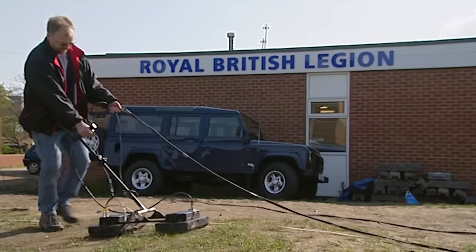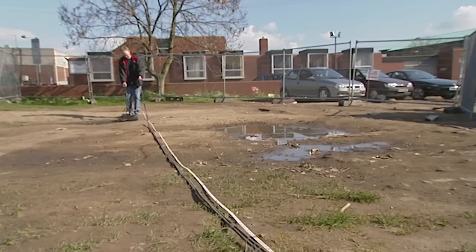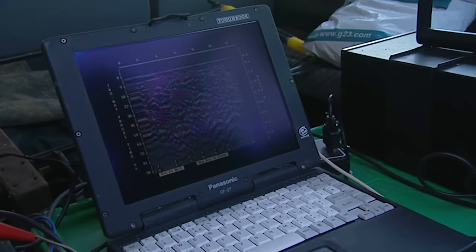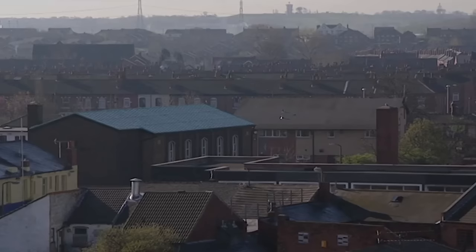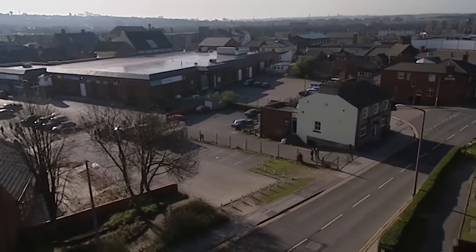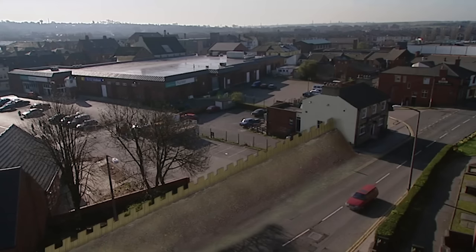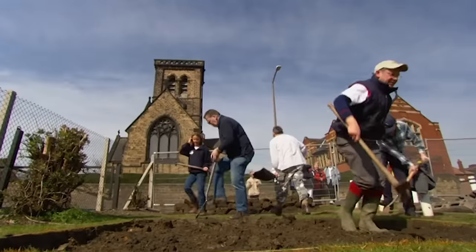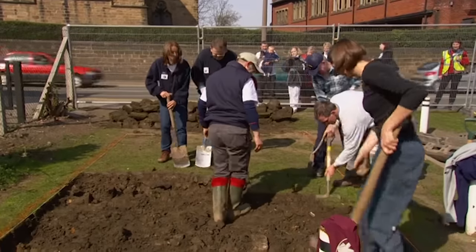Geophysics' first challenge is to survey the broken ground of the British Legion car park, which according to local archaeologists should lie deep inside the civilian Roman vicus. The unprocessed results seem to show plenty of archaeology. 200 metres north of the British Legion site, we're on the edge of one of the many Roman military forts to occupy Castleford. With so much Victorian and modern disturbance, there's little point in Geophys attempting a survey, so Trench 2 is started by hand. But the early enthusiasm quickly wanes.